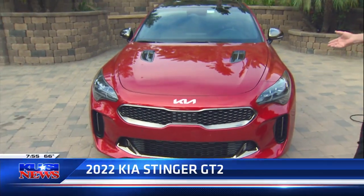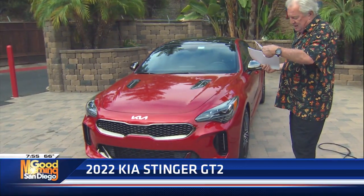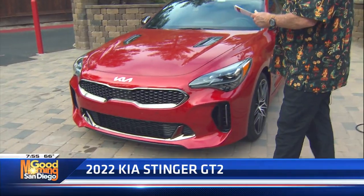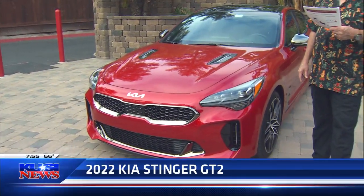The color on this is High Chroma Red, and that's really about all the options. Base price is $51,290, and this one tested out at $53,110.